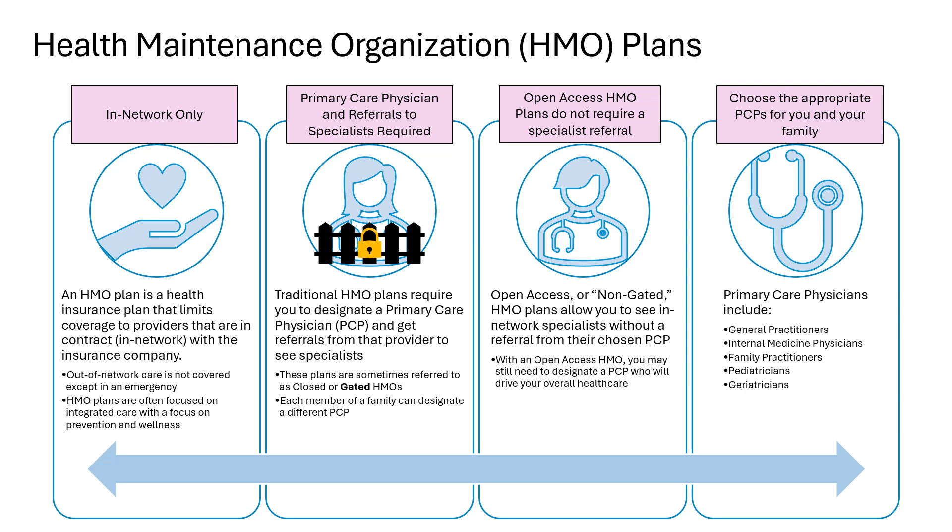First, we'll discuss what an HMO, or health maintenance organization plan, is. With HMO plans, there is no out-of-network coverage. If your health plan is an HMO and you want insurance to help pay for covered services, you will need to use an in-network physician. When the concept of HMOs came out, the networks were very small and more limiting. However, that is no longer the case. Many HMO networks are very large now and can be a great option, especially since many HMO plans can help keep your costs lower.